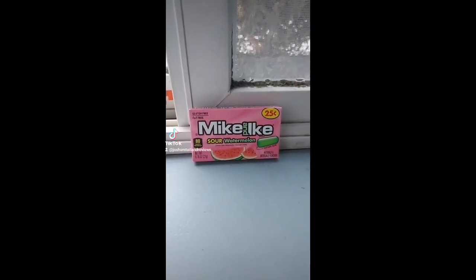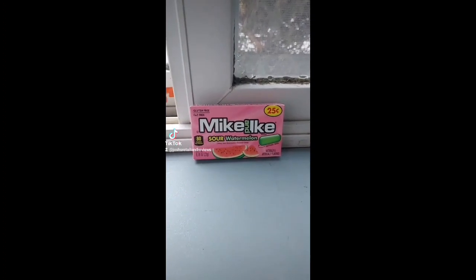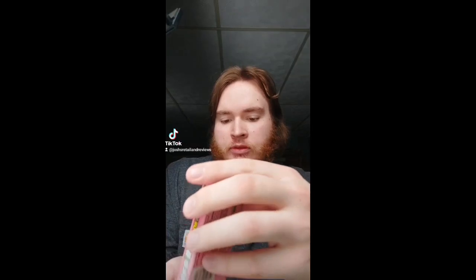I'm going to do a review of Mike and Ike Sour Watermelon. Let's try this. I got this at Dollar General the other day — the same day that I got Mountain Dew Pitch Black. So, let's try these. I forgot I had these, actually. They've been in my mini fridge.